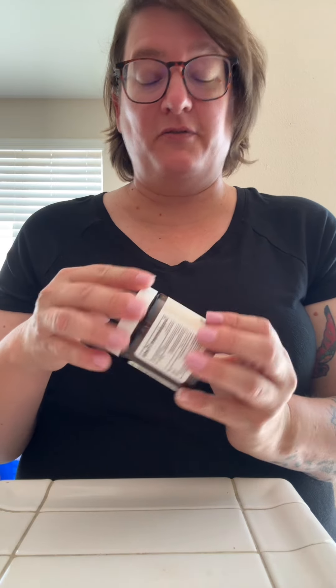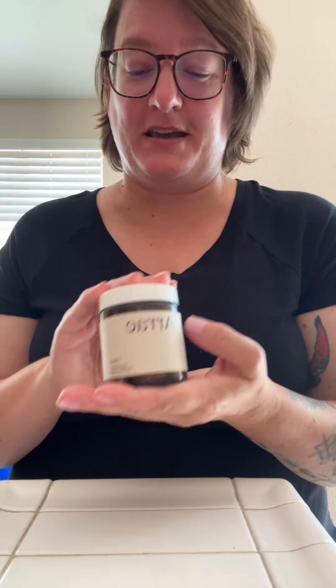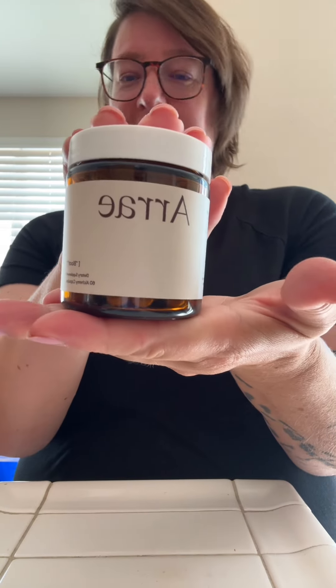I am very much looking forward to using this for heavy meals, but especially during my monthly visitors because this product is a game changer. If you are looking for a way to help with bloating and digestion, this one right here — I cannot recommend it enough.